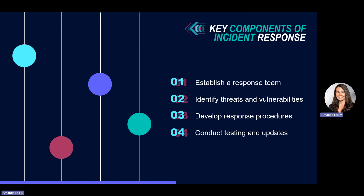Number two, identify threats and vulnerabilities. When you go through an incident response planning session, you're able to keep yourself updated about all of the evolving cyber threats that can hurt your business. By understanding those risks, you can help avoid potential cyber attacks.